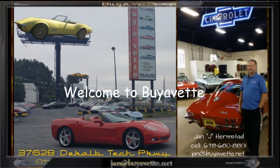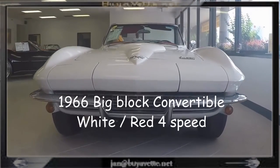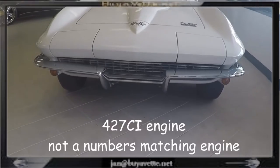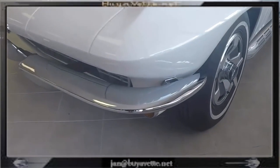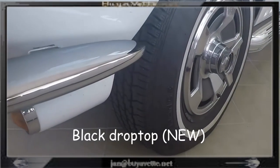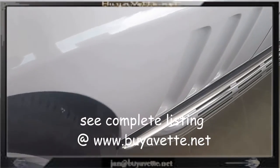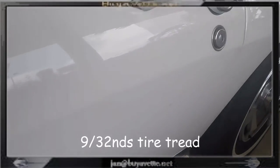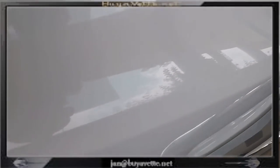Hello, this is Jan the Hammer at Bayovat with a 1966 big block convertible. It is white with a red interior and a 4-speed manual transmission. This is a very, very nice clean car with 9/32nds on the tires, side pipes, and a non-numbers matching big block. This was probably originally a 425 horsepower car.